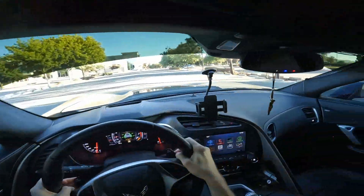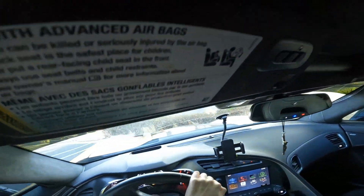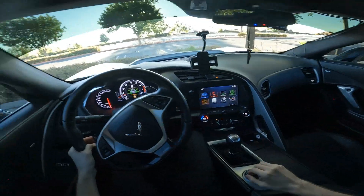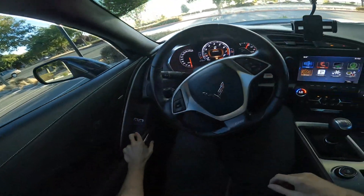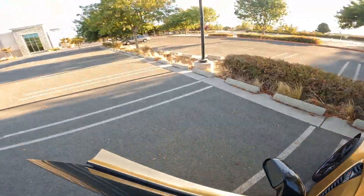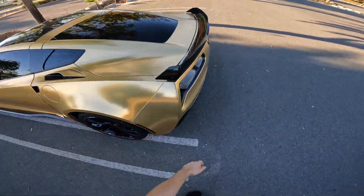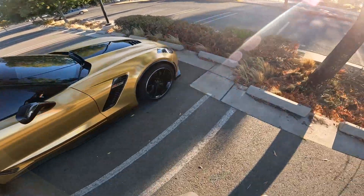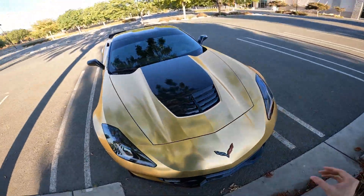And there you guys have it — a short little POV of what it's like to drive this car. Let's do one more exterior walk-around. That's it for today's video. Thanks for tuning in. I do have more content coming up in the future, like how much it cost to wrap this car and how well it has held up over the past three years. If you enjoyed the video, like and subscribe below and I'll see you guys next time.